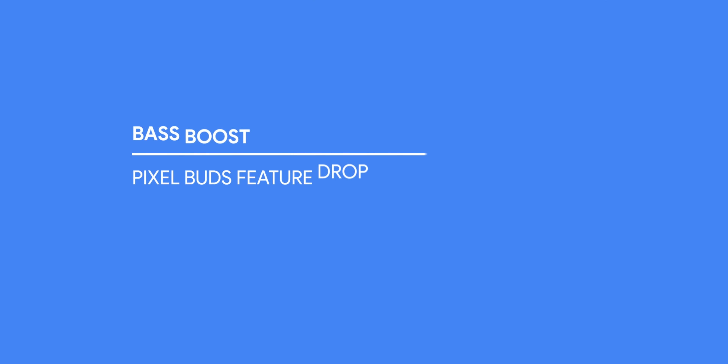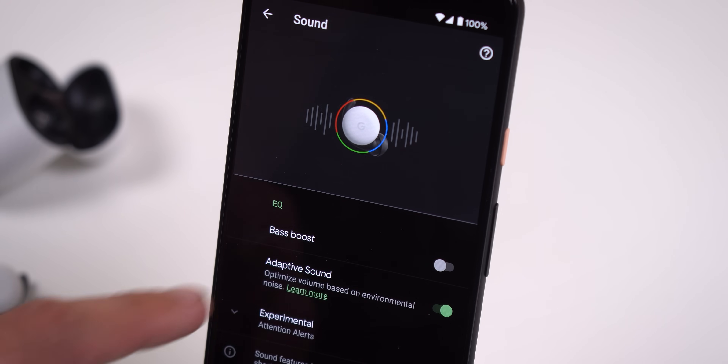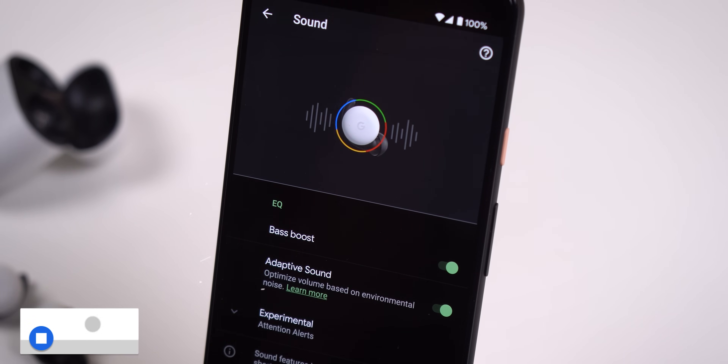The next new feature in the feature drop is something that many people have been asking for: a bit more bass when listening to audio. The team listened and added a new option within the sound menu of the Google Pixel Buds settings. There, you will find a toggle titled Bass Boost. Enabling that option — you guessed it — will increase the bass of the Pixel Buds.